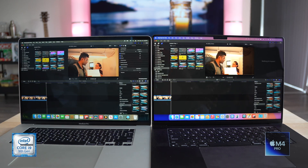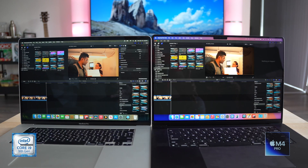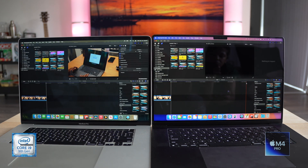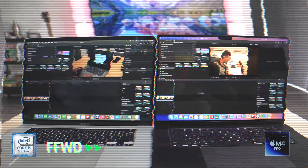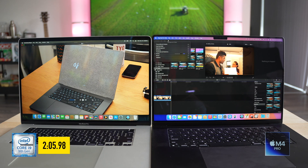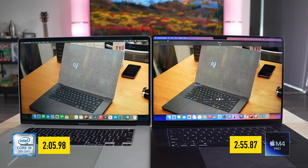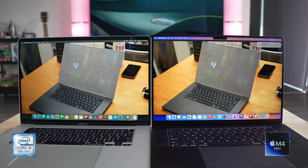Now with about 10 minutes of footage in both Macs, let's time the export. Whoa — the i9 finished in under 2 minutes and 5 seconds, and the M4 Pro took around 2 minutes and 55 seconds. I'm not sure why the M4 wasn't faster — I'll have to try this again because I don't believe this result.